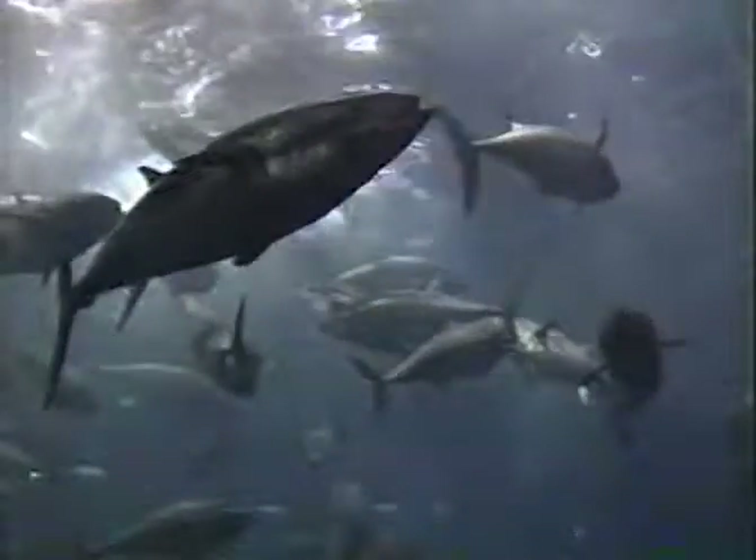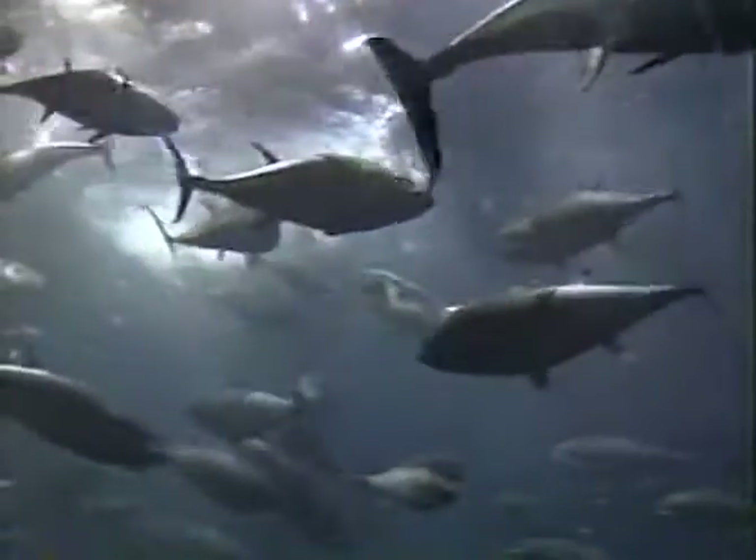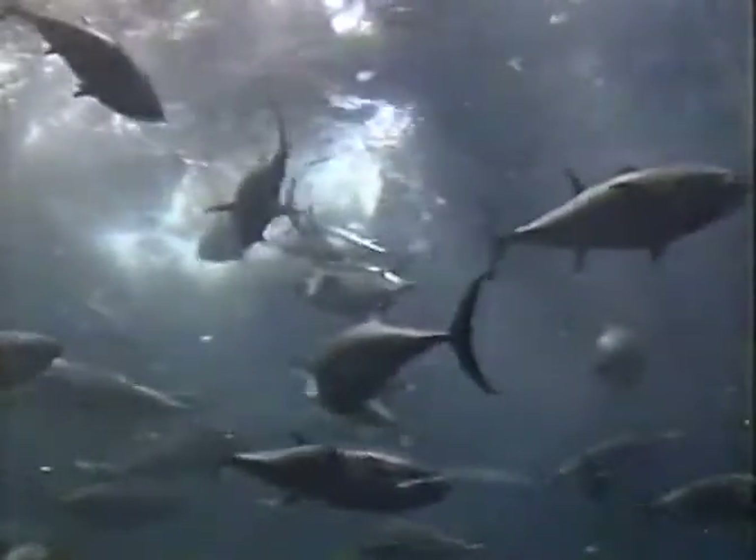Difficult to rear in captivity, and with little known about its life cycle, the bluefin tuna was long thought impossible to breed artificially. The recent first achievement of full cycle cultivation of the bluefin is therefore worldwide news.